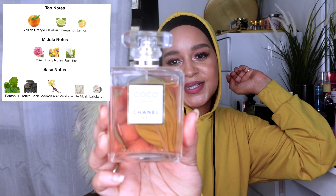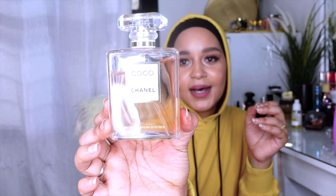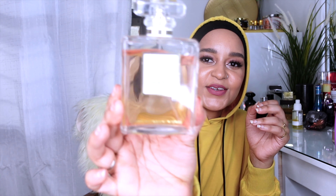The other scent I've been loving is Chanel Coco Mademoiselle Intense. This is also an everyday scent for me. It makes me feel confident, sweet, and like a boss lady. I even wear it to the gym because it has a freshness to it — a burst of citrus up front, then dries down to patchouli and vanilla. It's daytime and nighttime appropriate. You can see the dent in this one too — I love to see the dent.